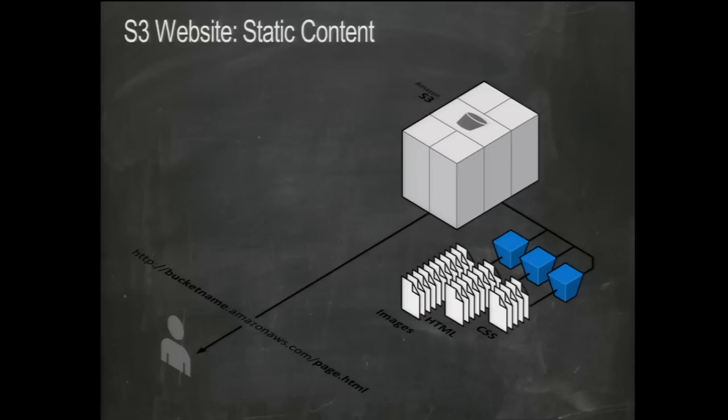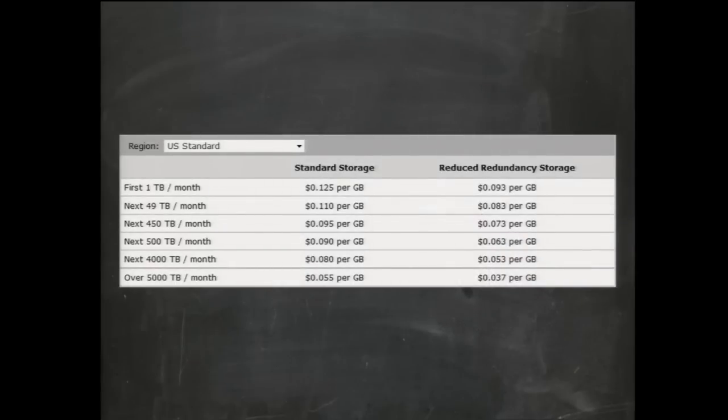If you have static website content, there's S3 Website — a very economical way to create a static website. We've done 27 price reductions over the years, including today's announcement. S3 prices have gone down about 24 to 26%. Reduced Redundancy Storage is about 20% lower than the new S3 standard price. Keep in mind prices vary by region, especially for network costs.